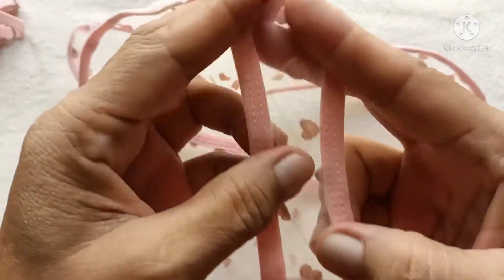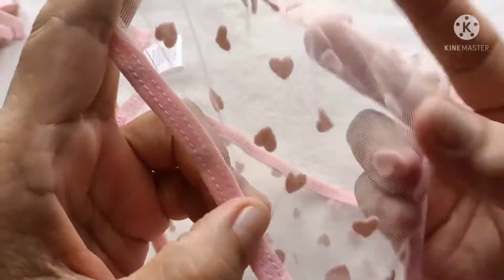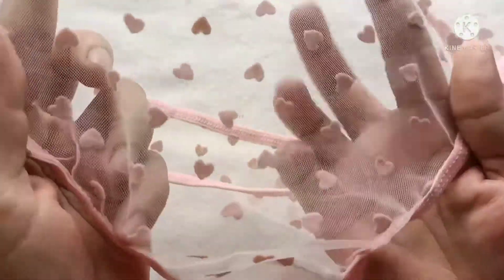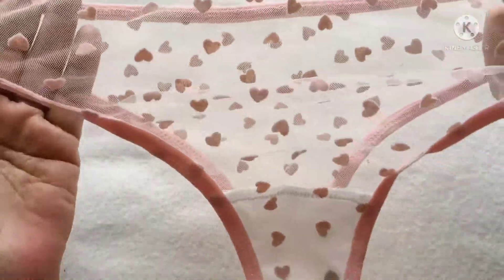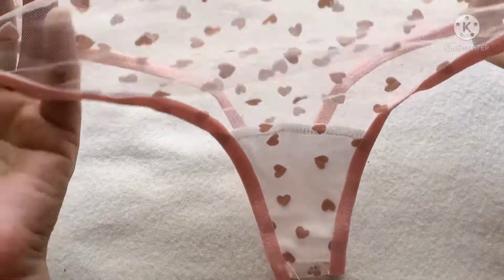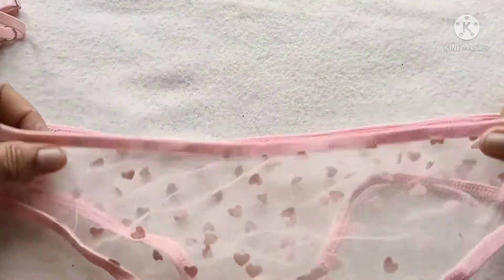Ayan po. Kita po yan. And ito ang booty — dito po yan sa likod, sa back side, sa booty side. Kitang kita. And then dito din sa harap — look at that, very see-through. So sexy. Yan lang po ang matatakpan dyan — you know that.